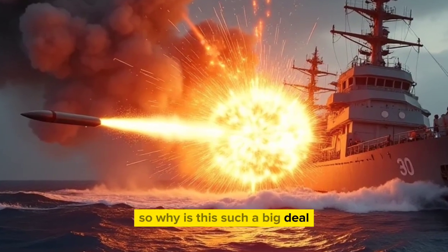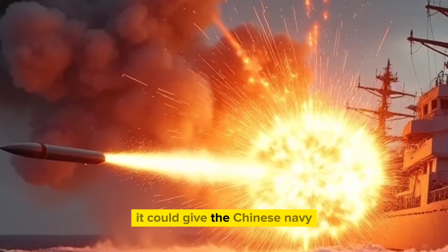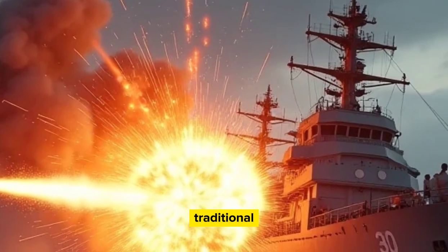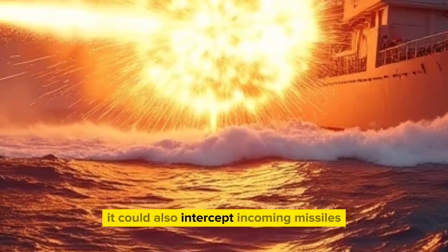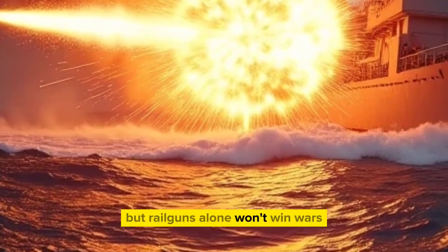So why is this such a big deal? If the railgun really works in combat, it could give the Chinese Navy a massive edge in ship-to-ship battles. Traditional naval guns have ranges of 20 to 30 kilometers — a railgun could triple or quadruple that. It could also intercept incoming missiles or aircraft with ultra-fast shots, but railguns alone won't win wars.